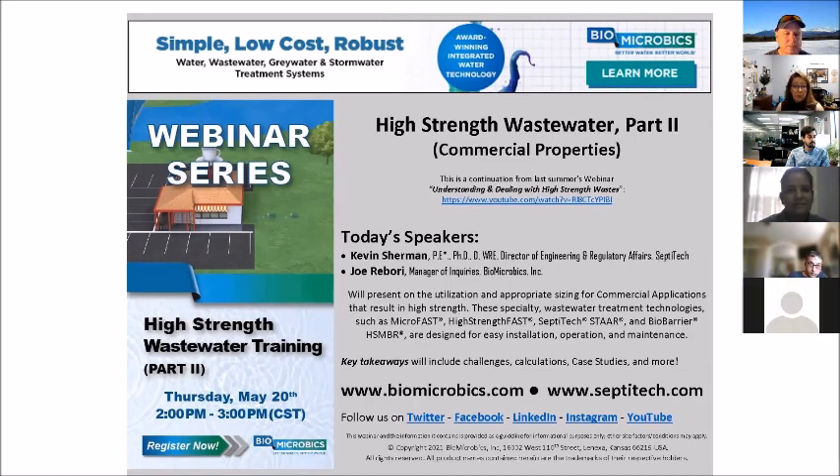Key takeaways today will include learning about the challenges, calculations for sizing commercial properties, case studies, and more. If you're on social media, follow us on Twitter, Facebook, LinkedIn, Instagram, and YouTube to stay in the conversation with Biomicrobics. You can also post questions — we're happy to answer them via email or social media. With that, I'll hand the keys over to Kevin.